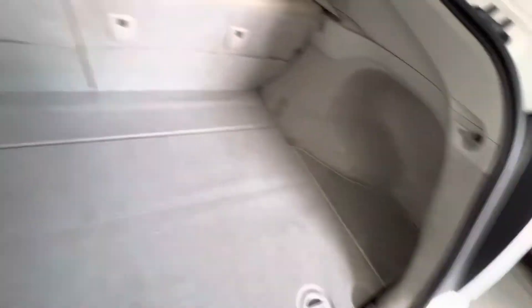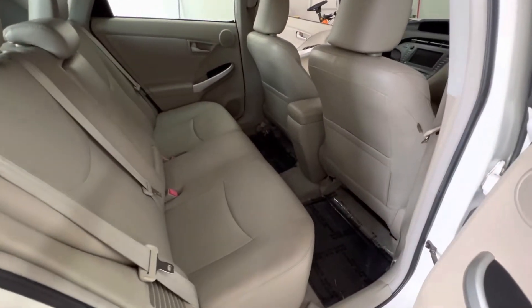Back here, hatch looks good. A little bit of storage under there. Car starts right up.